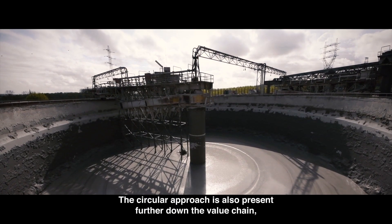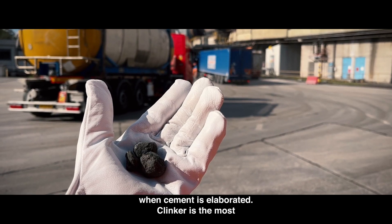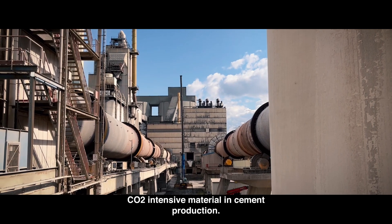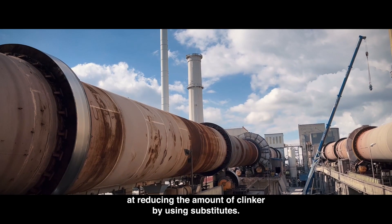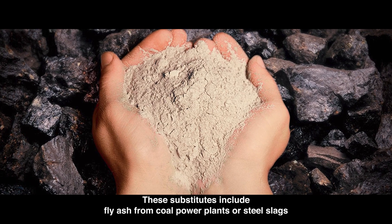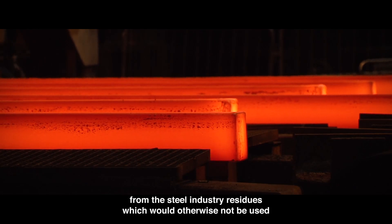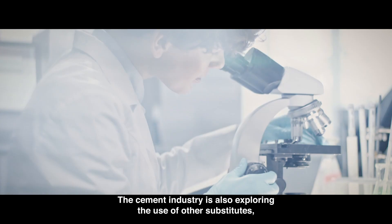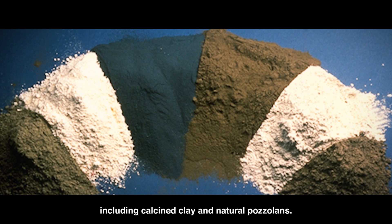The circular approach is also present further down the value chain. When cement is elaborated, clinker is the most CO2-intensive material in cement production. That's why the industry looks at reducing the amount of clinker by using substitutes. These substitutes include fly ash from coal power plants or steel slags from the steel industry — residues which would otherwise not be used.